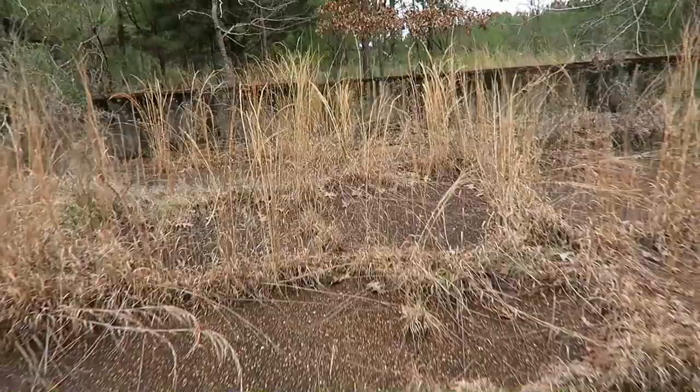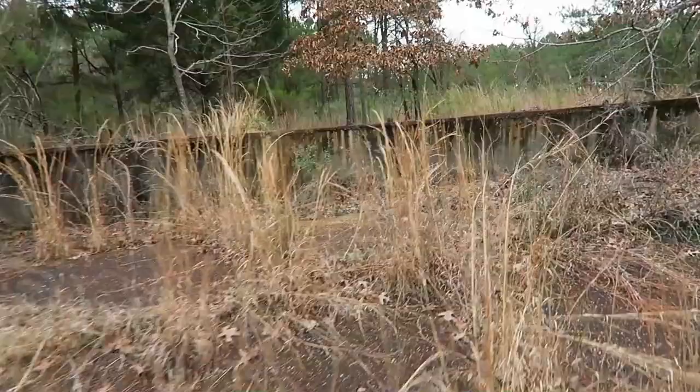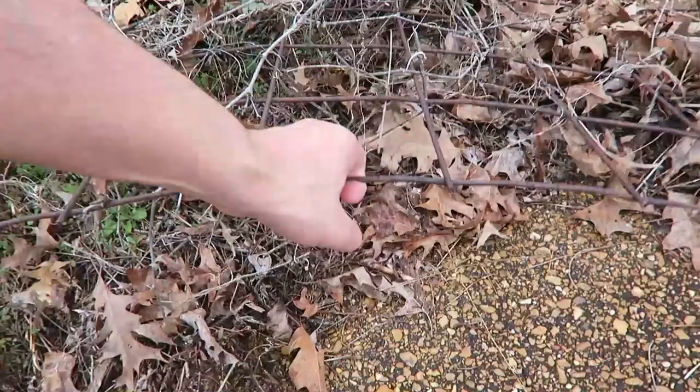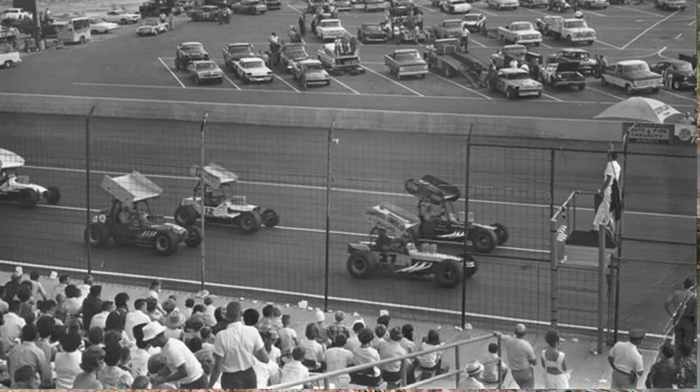This had to have been where the bleachers were, because this is the only area where there was any safety at all. You can see this old metal wire mesh that may be original fencing here.